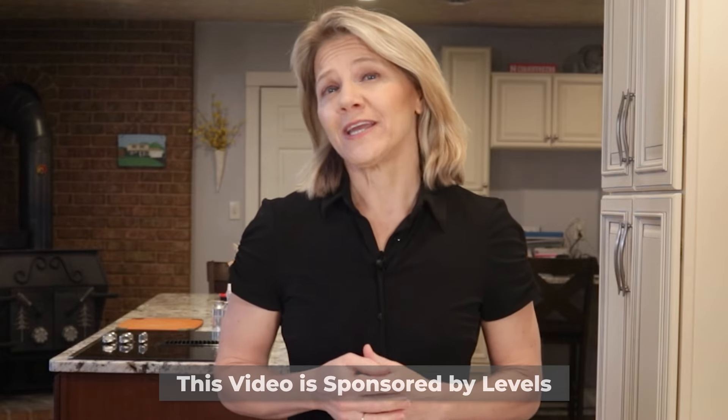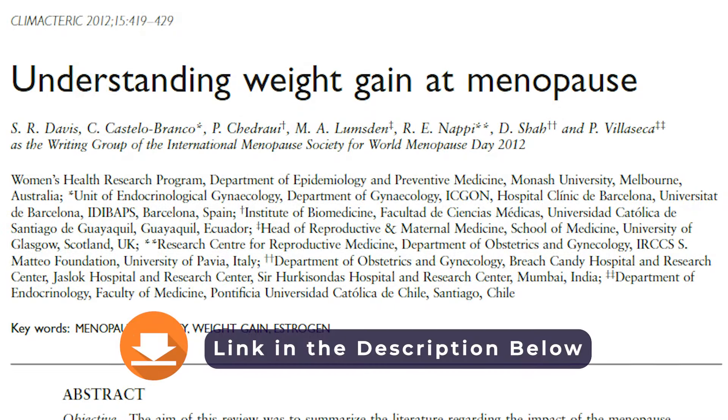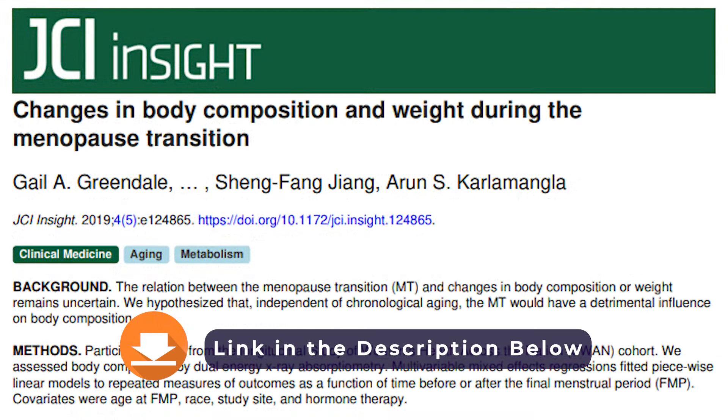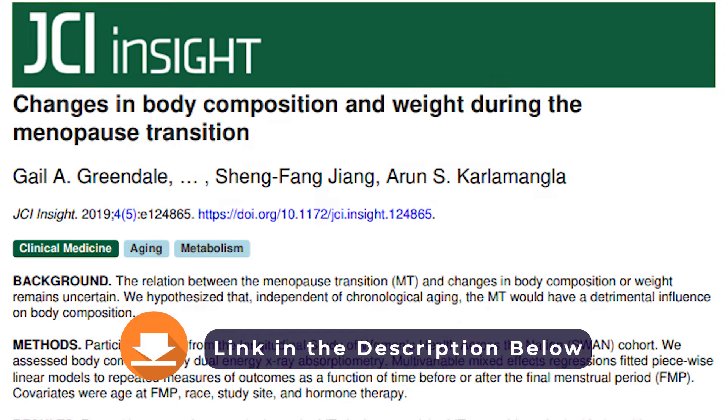As women reach middle age, many will gain about one pound a year. This steady increase in weight is attributed to age rather than menopause itself. However, the transition into menopause has an unwelcome effect on body composition, with accelerated gains in fat mass often showing up in the belly, and losses of lean mass. So even if the scale is not changing, your body composition and fat distribution may be. Improving insulin sensitivity, while not a cure-all, gives you a chance to mitigate these changes — and you can achieve that by making insulin's job easier. I will show you how in this video.